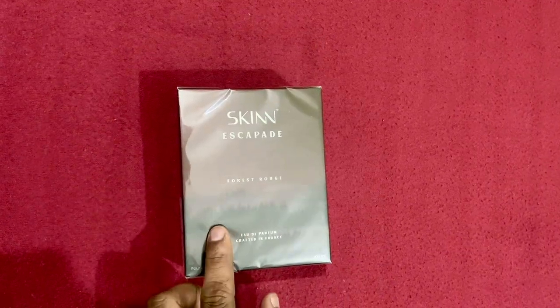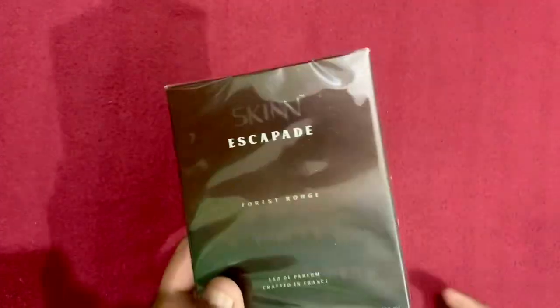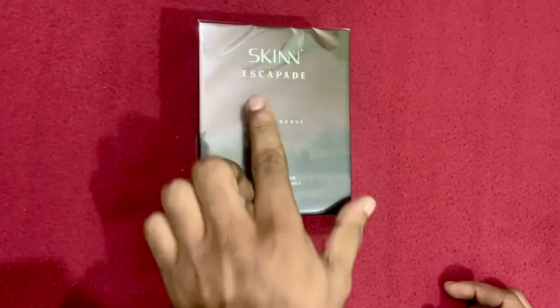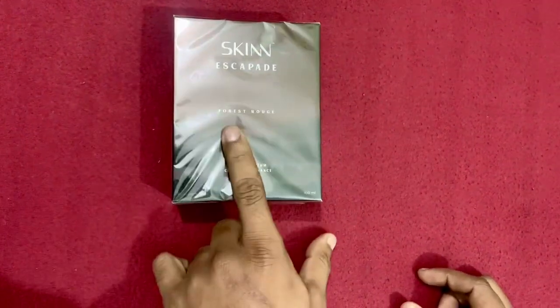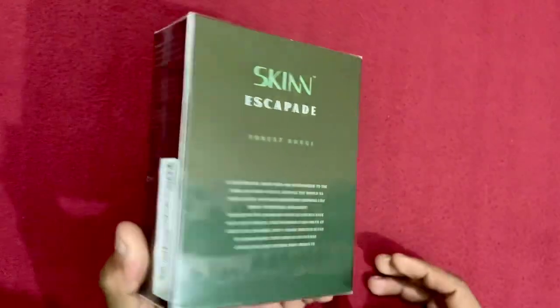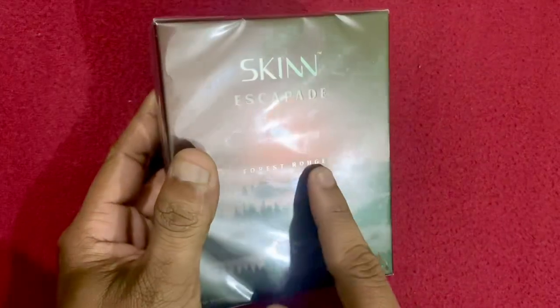Hello everyone, this is Raza from India. Today we will do the unboxing as well as my first impression and quick review of this new collection — Escapade from Skin, from the house of Titan. This is the Forest Rouge, so let's first do the unboxing.